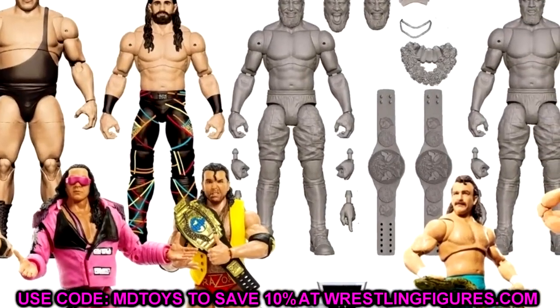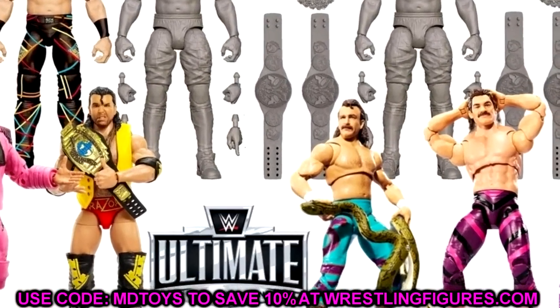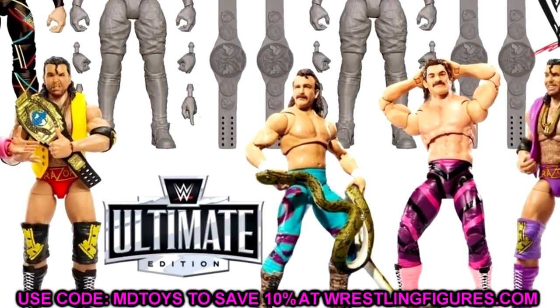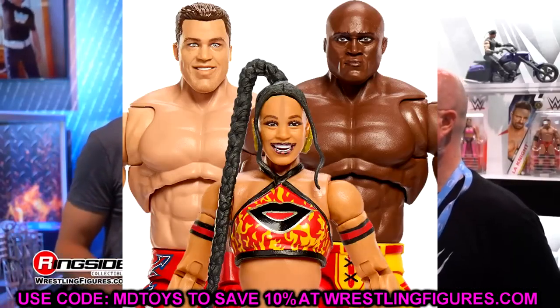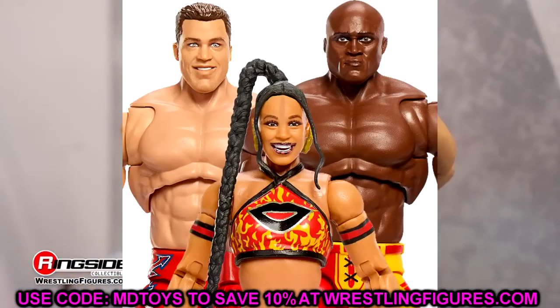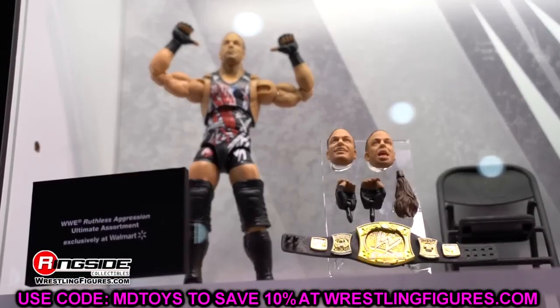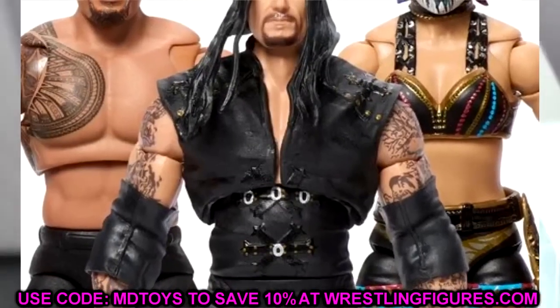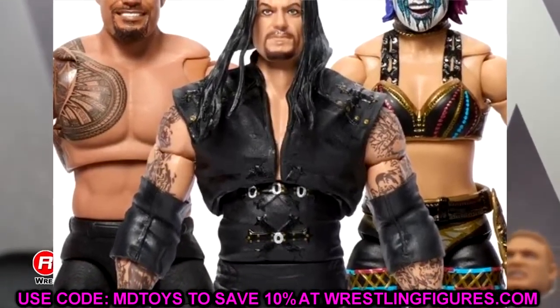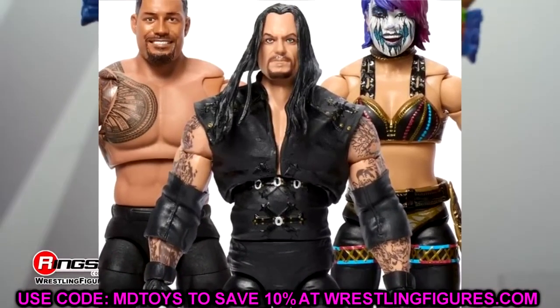We have the upcoming WWE Ultimate Edition series pretty much confirmed, and we'll break down all the details. We're going to be discussing the next WWE Ultimate Edition line coming after series 20. If you're unaware, Ultimate Edition series 20 is the next series set to come out featuring the Oskar figure, Roman Reigns, and the Undertaker.